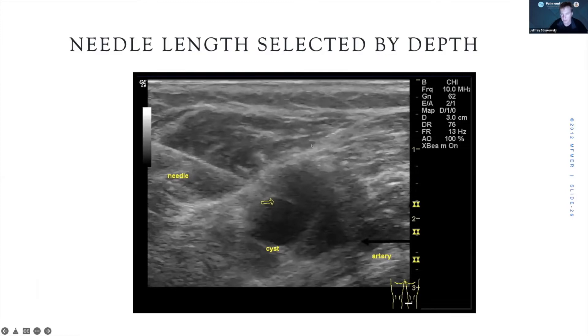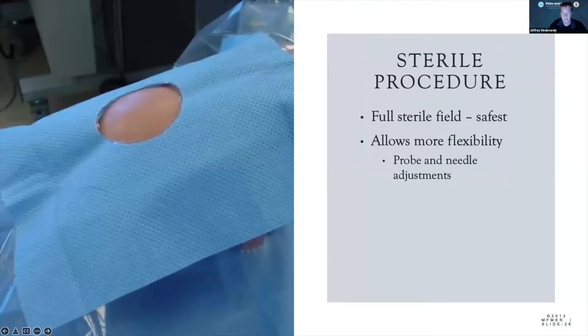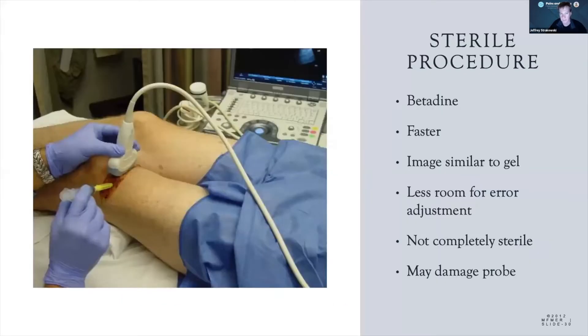This is at a depth of 2.5 centimeters — we're going to need a needle long enough to reach our target. For sterile procedures there are different approaches: a complete sleeve or a sterile field. We tend to save more complete sterility for injections where it's more critical. Most peripheral nerves are very superficial so we may not need full draping, but we also want enough sterility that we can move our transducer around effectively. Doing it out of field with betadine is less completely sterile and limits transducer mobility.